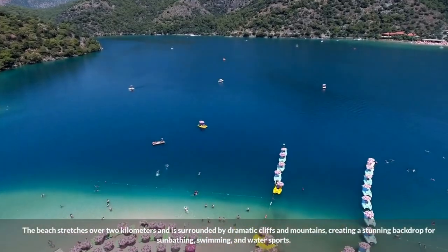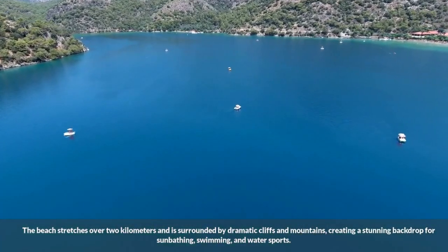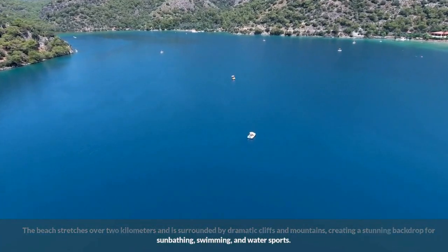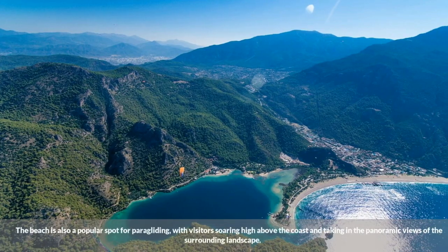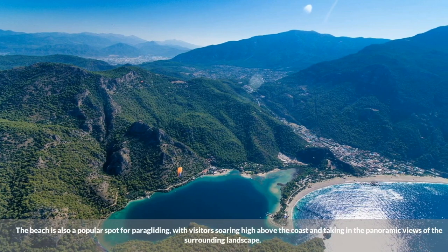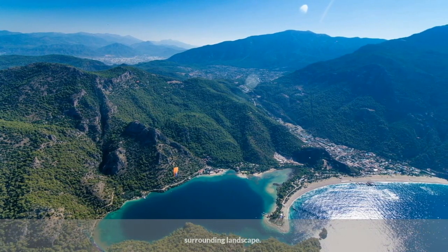The beach stretches over two kilometers and is surrounded by dramatic cliffs and mountains, creating a stunning backdrop for sunbathing, swimming, and water sports. The beach is also a popular spot for paragliding, with visitors soaring high above the coast and taking in the panoramic views of the surrounding landscape.